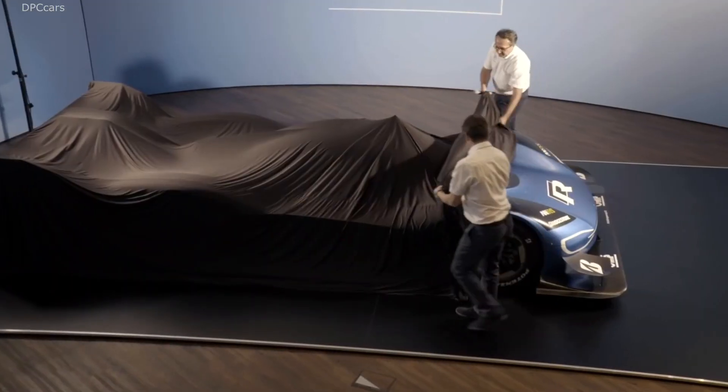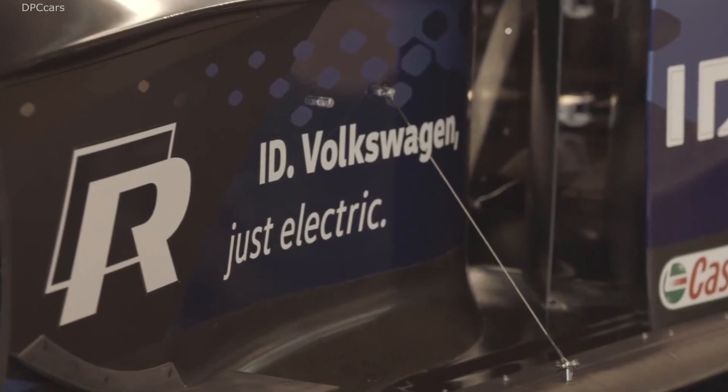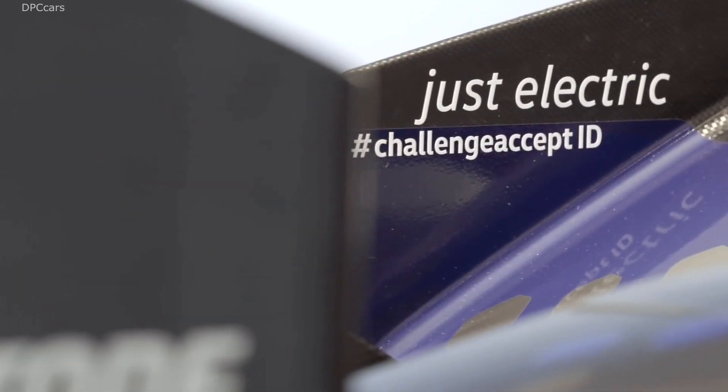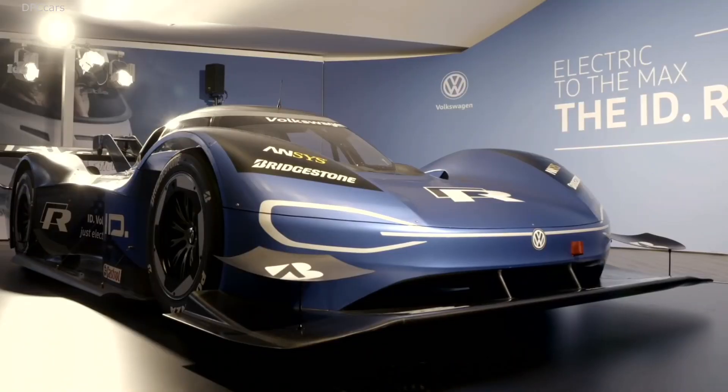The findings of this process with the IDR will also benefit the development of the ID family. The first model of these fully electric production cars will celebrate its world premiere this year.